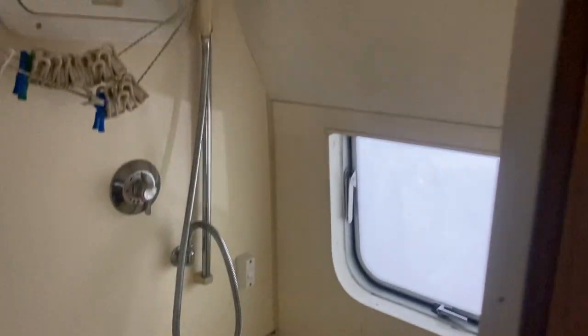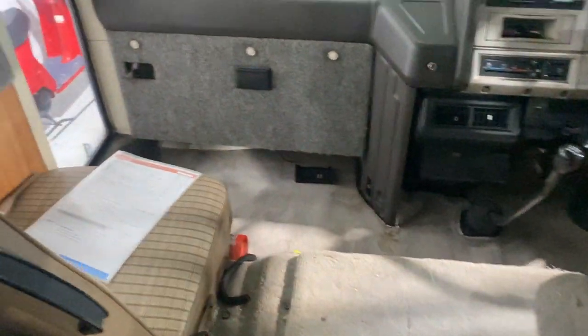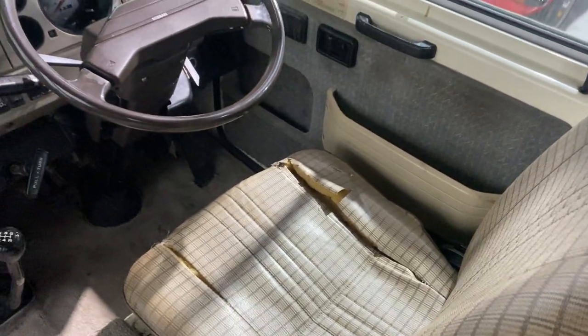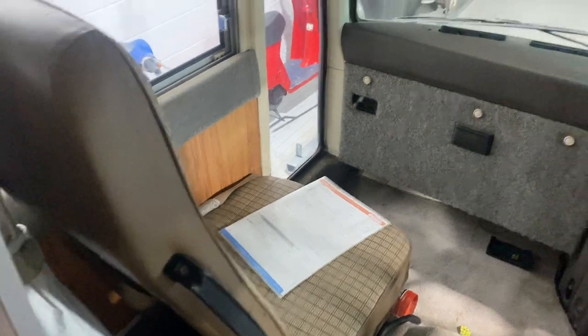Obviously we've got to a certain standard — we're going to be clean. We've washed all the curtains, washed all the carpet. There are two seats up front. The driver's seat actually doesn't have a seat belt — that's how they were registered back in the day — but the passenger seat does have a lap belt.